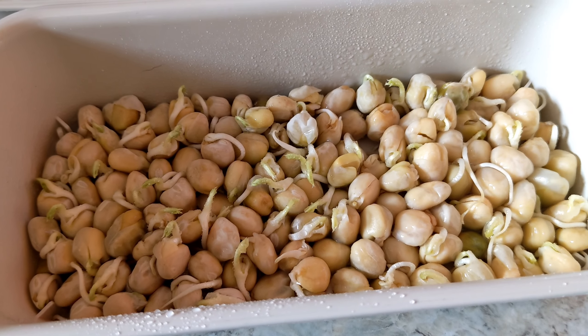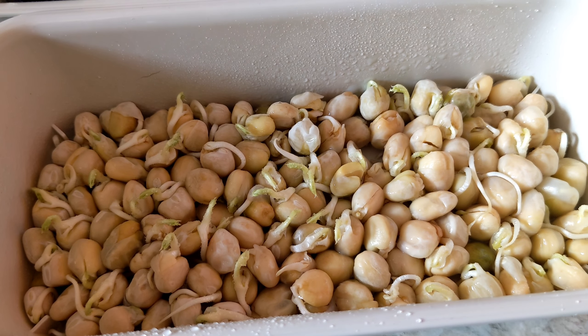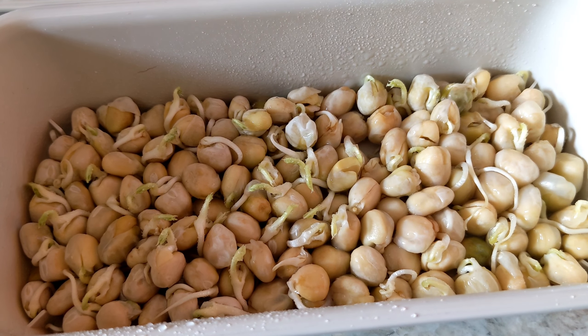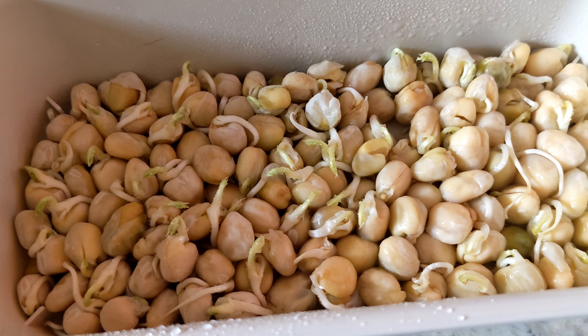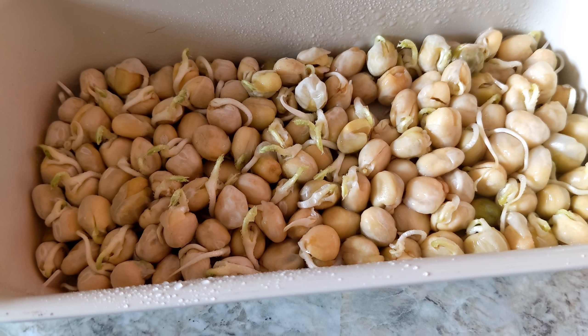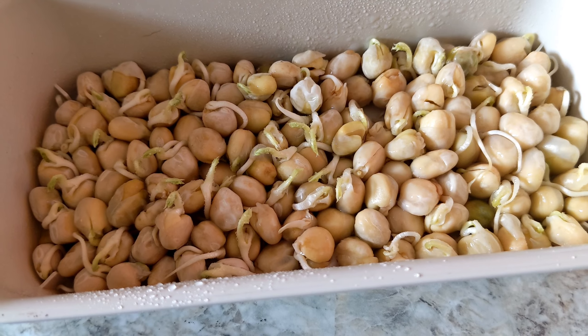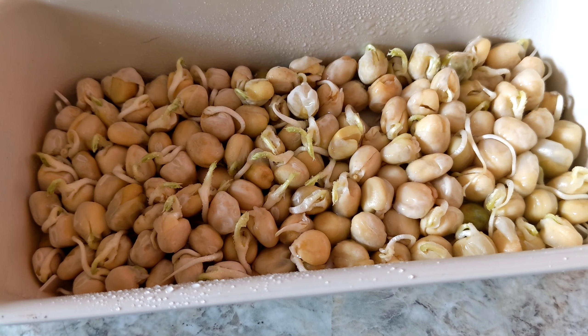Here we are, peas day six. They don't look much different to day five. They've been on the window ledge and they've been watered a fair bit today, although they're still not too dry. Let's keep our fingers crossed that over the next couple of days they actually grow a bit more. We'll be back tomorrow for more peas.